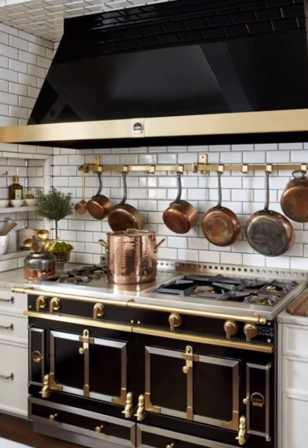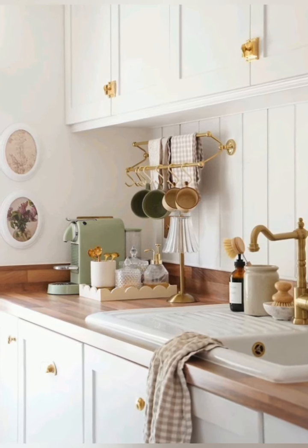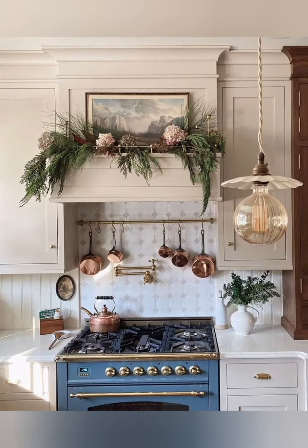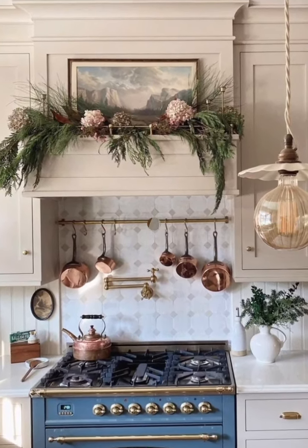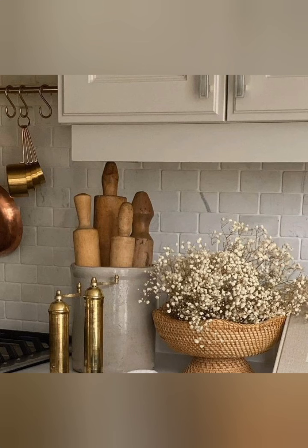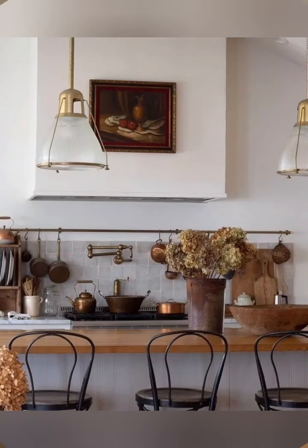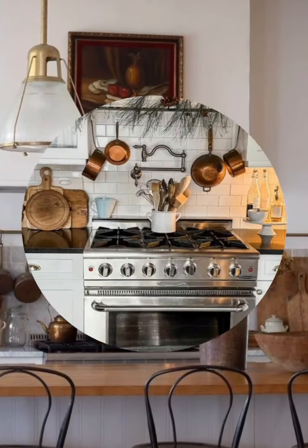Number three, open shelving: display rustic dishware and kitchen accessories on open shelves. Consider using reclaimed wood for the shelves. Number four, natural materials: embrace natural materials such as stone or wood for countertops and flooring. Exposed wooden beams or stone accents can enhance the rustic vibe.